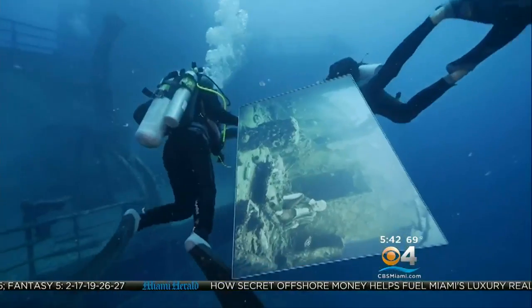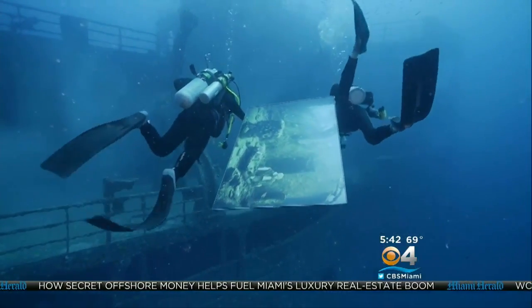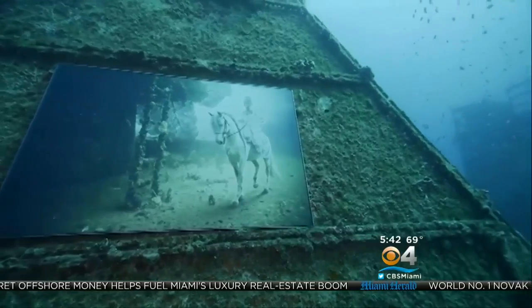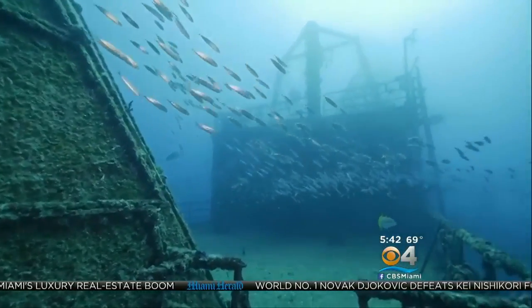Divers installed a dozen photo illustrations on the weather deck, more than 90 feet below the surface of the Atlantic Ocean. The images are encased in plexiglass and mounted in stainless steel frames sealed with silicone.